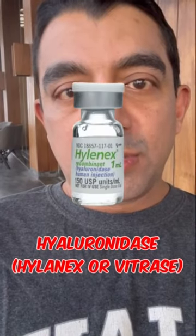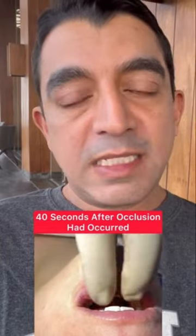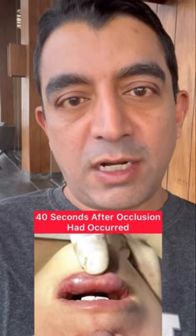The two common brand names in the U.S. are Hylinex and Vitrace. This video is about 40 seconds after the original video. So within less than a minute, my staff had the Hylinex in the room. I had injected 150 units of Hylinex directly into the area where I thought the occlusion was.